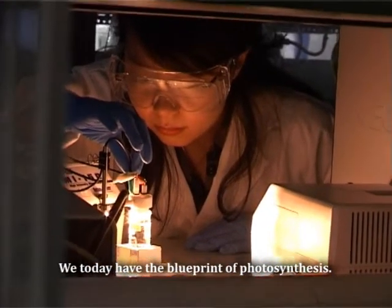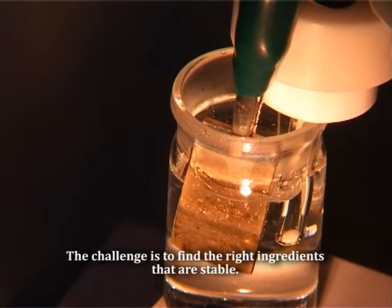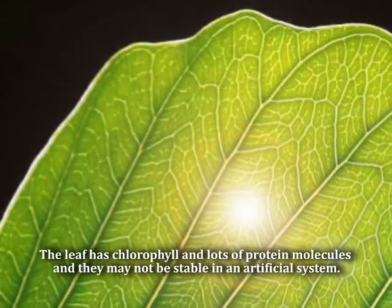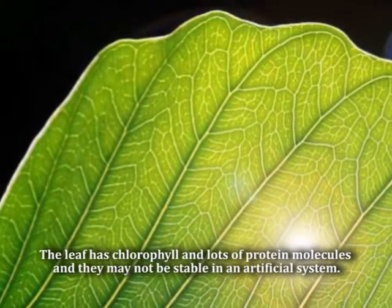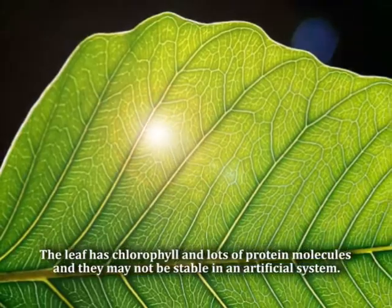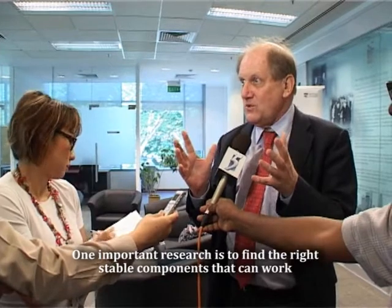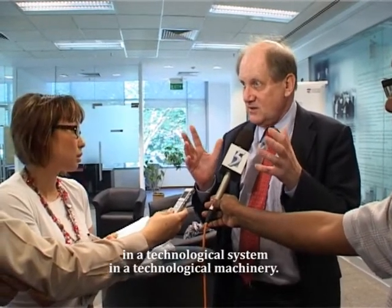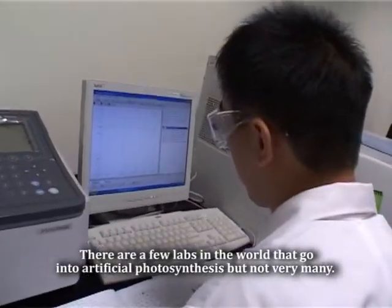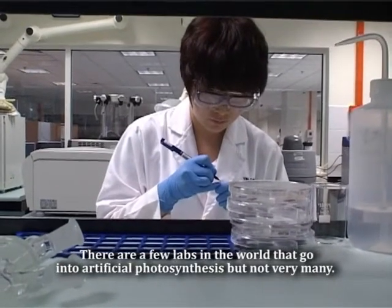We today have the blueprint of photosynthesis. The challenge is to find the right ingredients that are stable. The leaf has chlorophyll and a lot of protein molecules, and they may not be stable in an artificial system. So one important area of research is to find the right stable components that can work in a technological system. There are a few labs in the world working on artificial photosynthesis, but not very many.